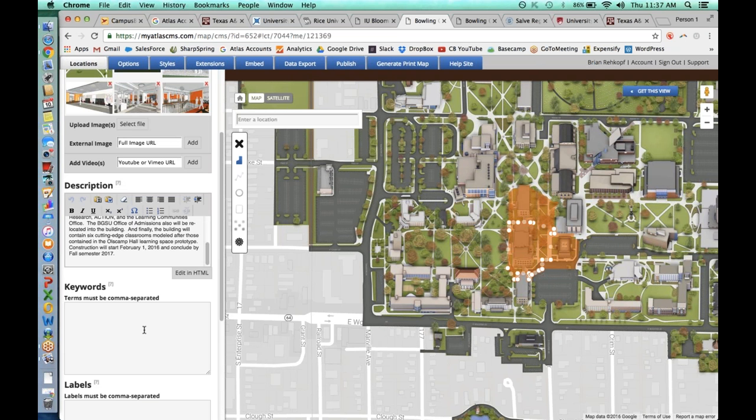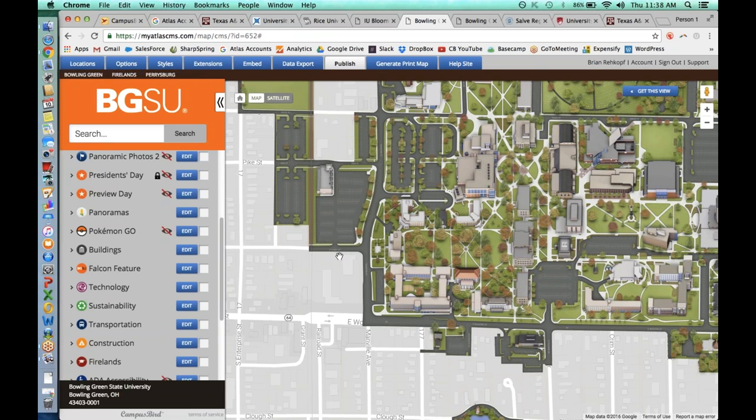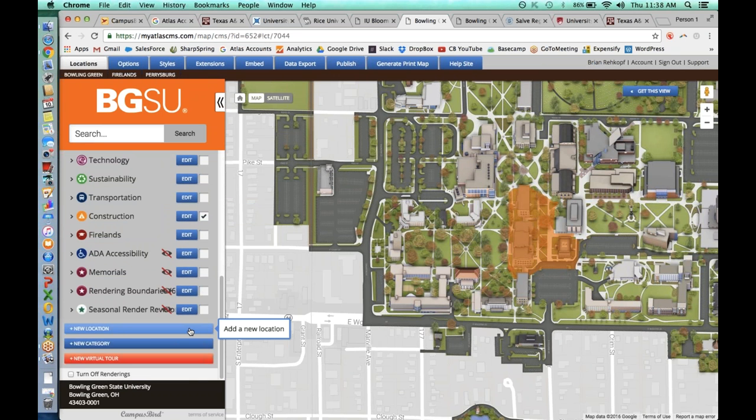Keywords for the search bar mean that some buildings on campus might be called one thing by students, something else by facilities, and have a historical name that's something else. The keywords field lets you put all those variations in so that whenever anyone uses the search bar, they can find what they're looking for. You edit all the information you want, then click save. The changes move over to a publish tab where you can review and either send them live to the campus map or deny them — this way you're not publishing incorrect information to thousands of people.